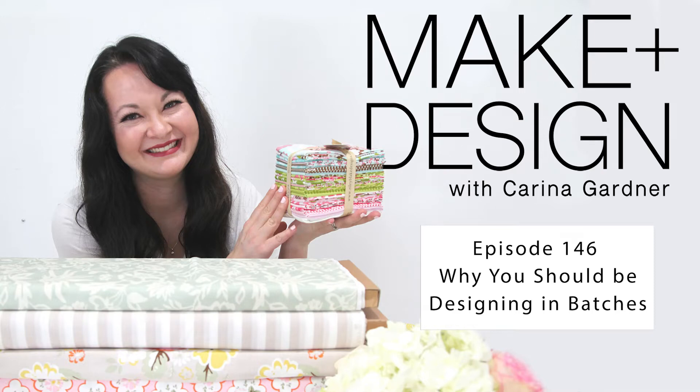Welcome to the Make and Design Podcast. I'm your host, Karina Gardner. On this podcast, we're unraveling the everyday joys and dilemmas of design, making, and business. For makers who want to be designers and for designers who are makers, this is your inside scoop to help you grow your business and bring more creativity to your life.